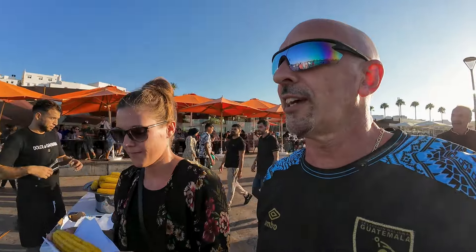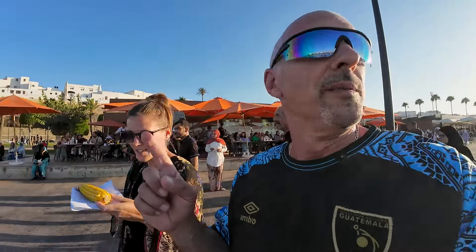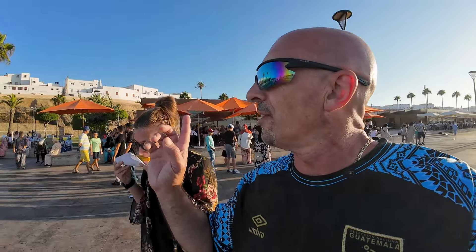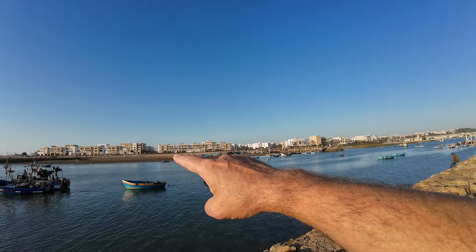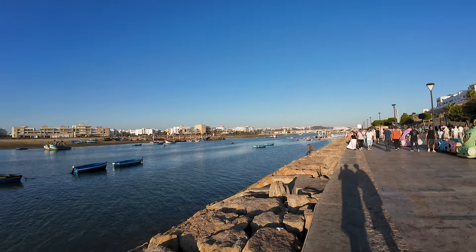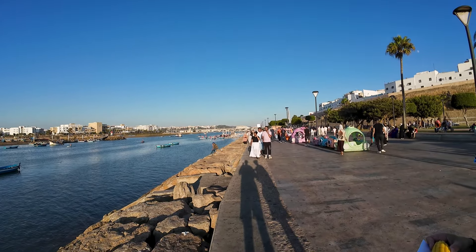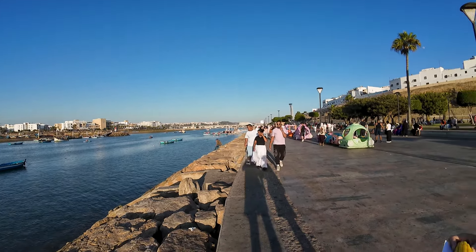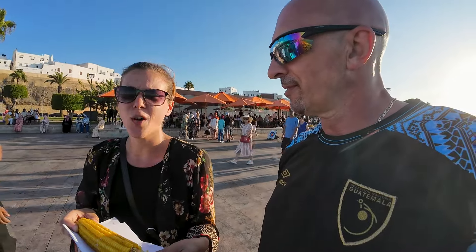We got a little snack to hold us over while we head to dinner. On this side of the river you've got the medina and the old market, and this strip here is pretty much a carnival atmosphere with the kids. On the other side of the river there are newer hotels and fancier restaurants. You just walk down this little platform, hop on a boat, and for 50 cents — 25 cents each — you're on the other side in about three minutes.